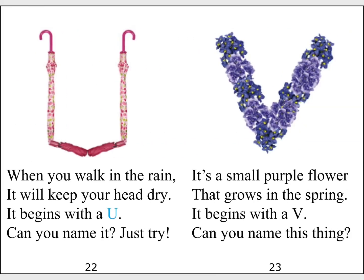When you walk in the rain, it will keep your head dry. It begins with a U. Can you name it? Just try.